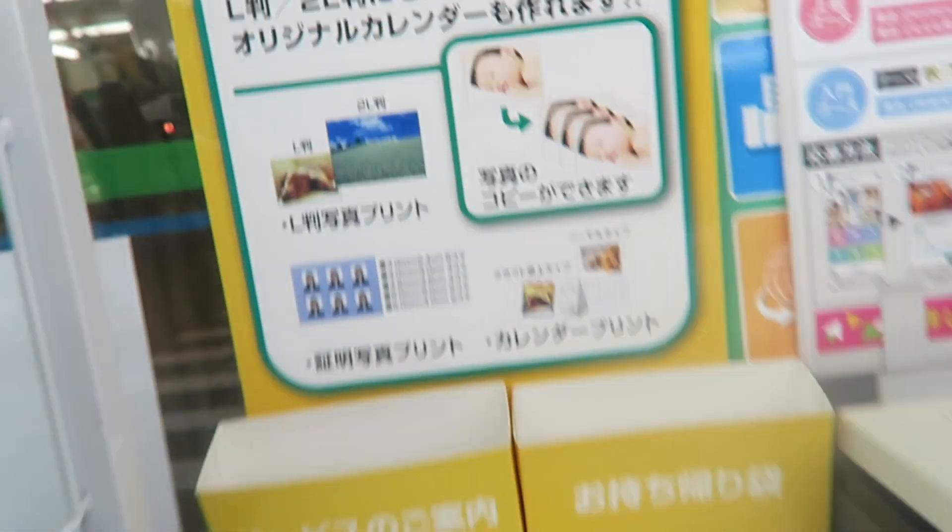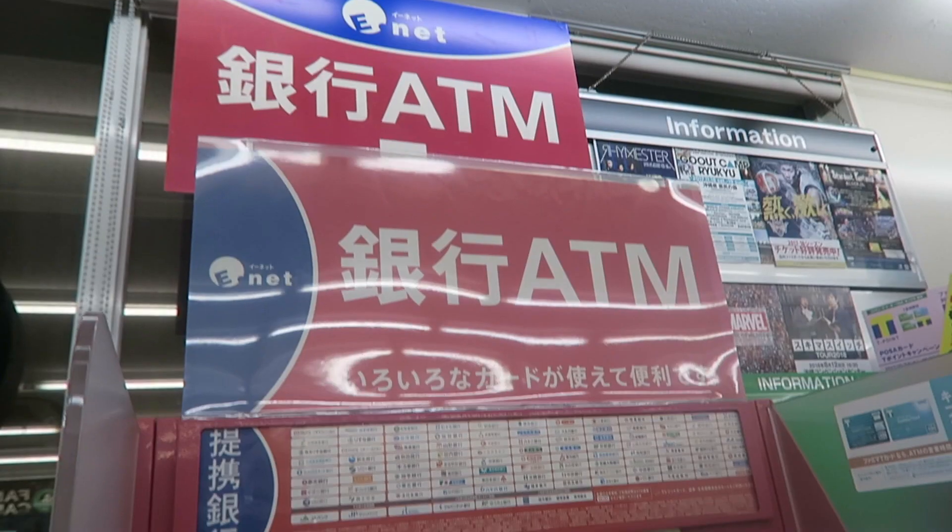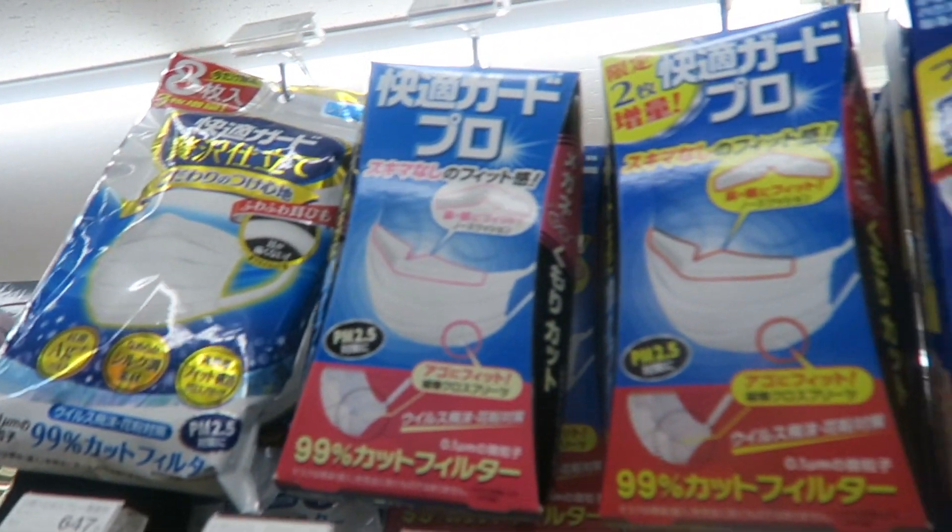They also have a magazine area, but I didn't record that due to some of the magazines that they had displayed on the adult side.